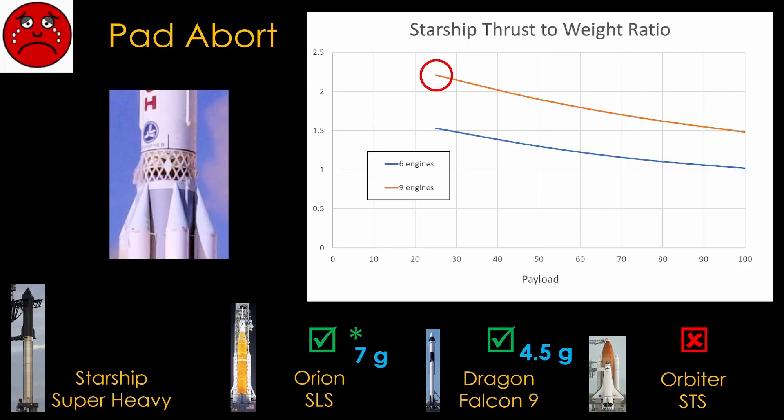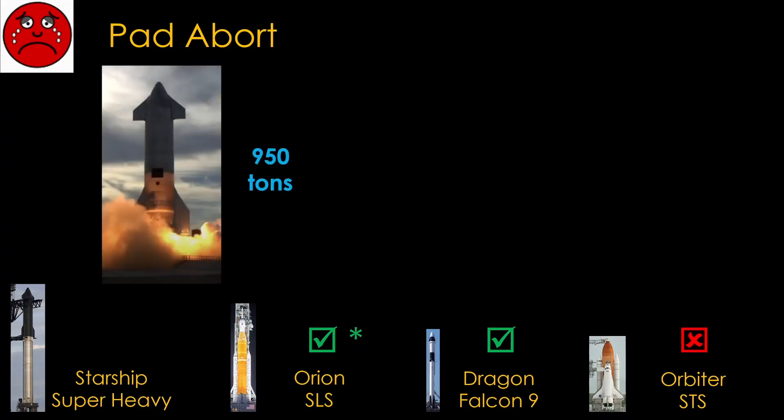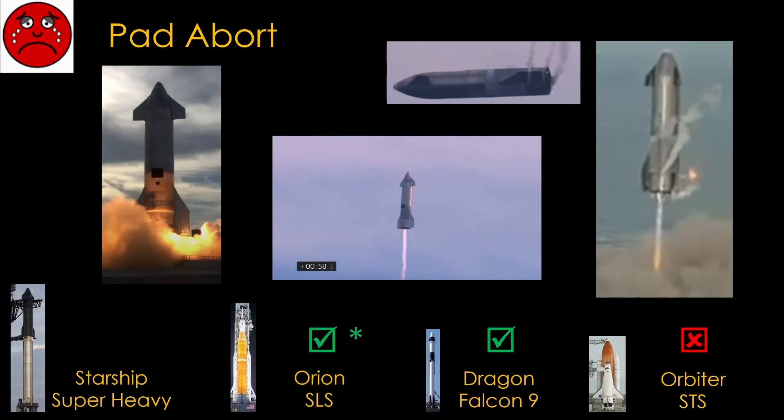One more complication: to start the second-stage engines before stage separation, the exhaust needs somewhere to go — a design used on the Proton and the Titan II missile. Additionally, crew Starship will start with a mass of at least 950 tons but is designed to re-enter and land with about 150 tons — leaving about 800 tons of excess mass that must be dealt with during an abort. Starship can likely do a pad abort, but it will be slower than Orion or Dragon and will spend time getting rid of a lot of fuel, so it gets a checkmark with two asterisks.